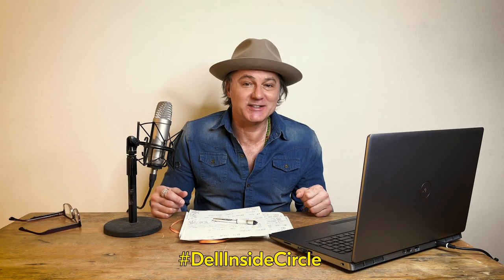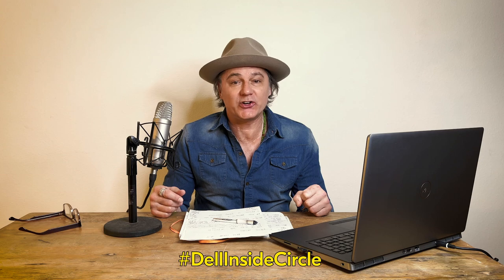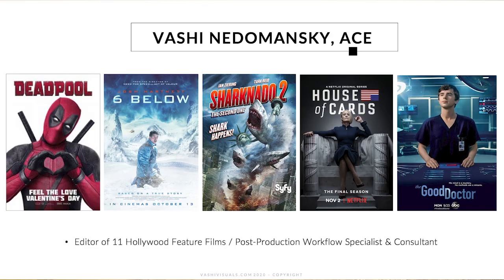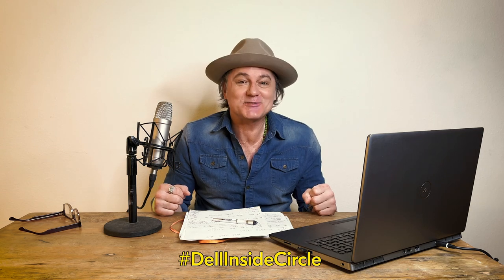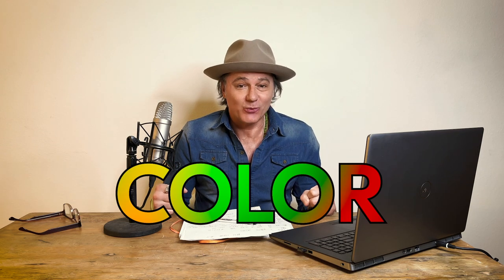Hi, this is Vashi Nerimanski. I'm a feature film editor and editorial consultant based out of Los Angeles, and I'd like to welcome you back to part three of my 'The Importance of Color' video series, where we're going to cover the importance of color in video content creation, some of the best practices, and some of the gear that I use. If you missed the first two videos, there's a link down below so you can catch up and prepare yourselves for chapter three.